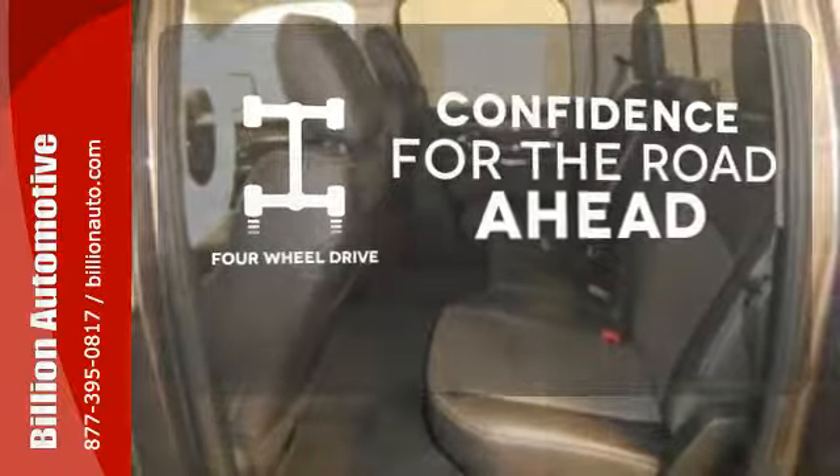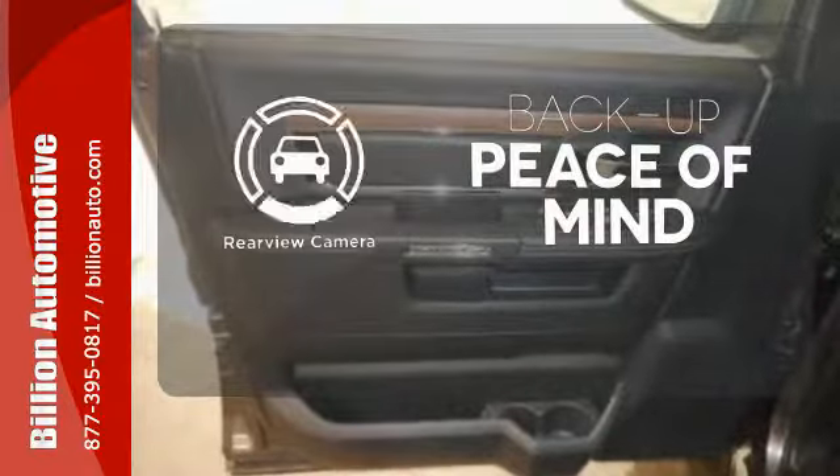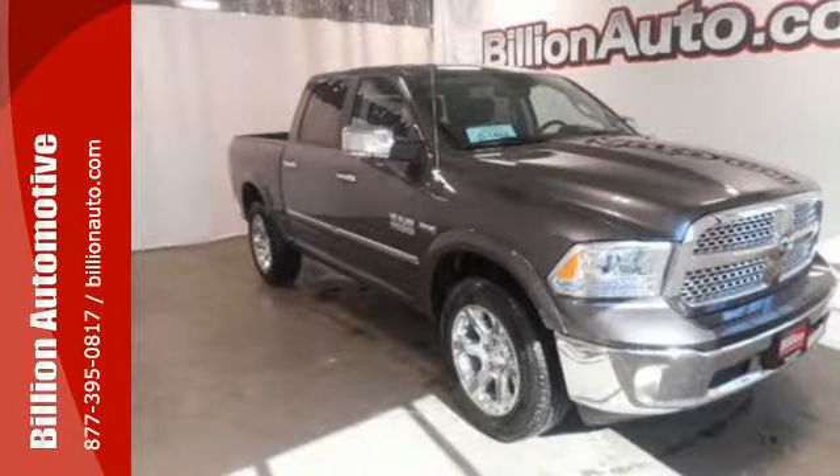Be prepared with four-wheel drive. You'll want to keep both hands on the heated steering wheel. Hindsight is 20-20 with the backup camera. This Ram 1500 works harder and smarter.